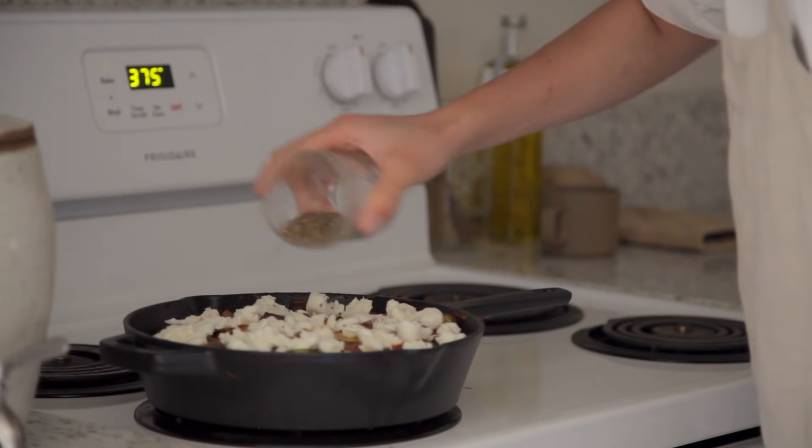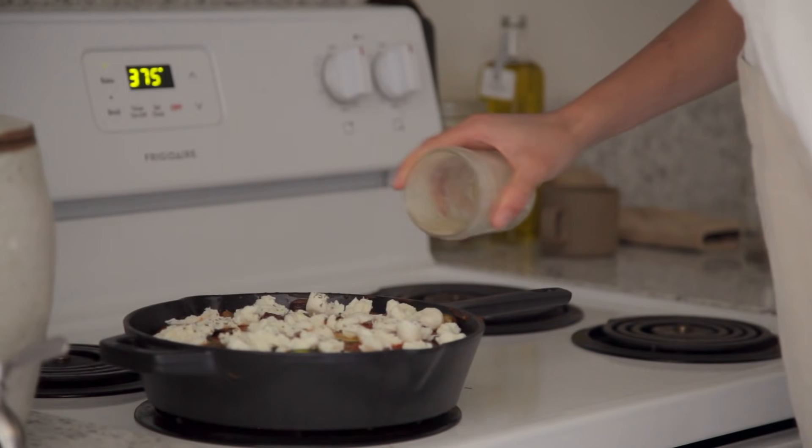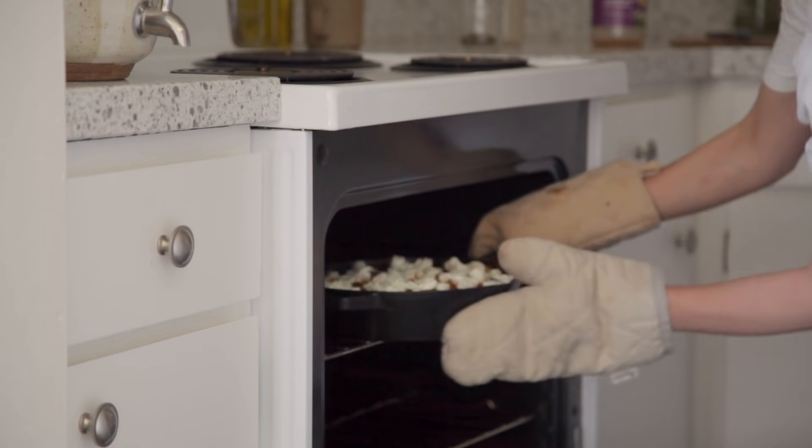I like to sprinkle a little extra oregano and pepper as well for a nice touch. When your oven is ready, place the skillet in the oven and bake for about 30 to 40 minutes.